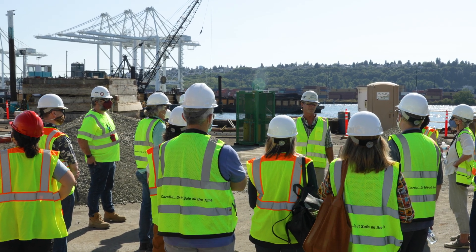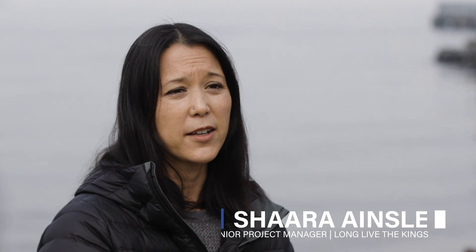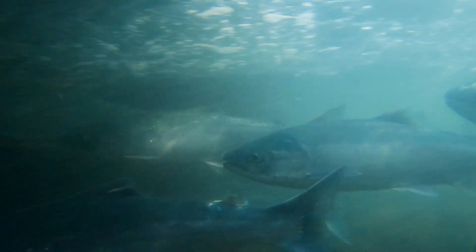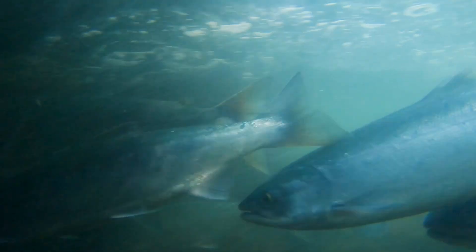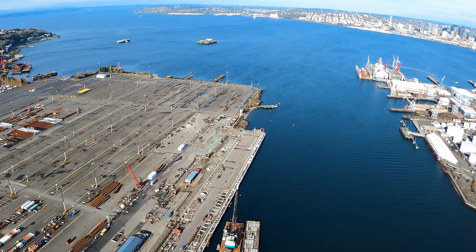Estuarine habitat is vital for Chinook to be able to feed and rest and bulk up before they enter the ocean. The goal of the project is really to see if we can successfully create quality salmon habitat in an urban environment, and to create a habitat that can offer salmon a resting spot and a feeding spot on their migration out the Duwamish River to the ocean.